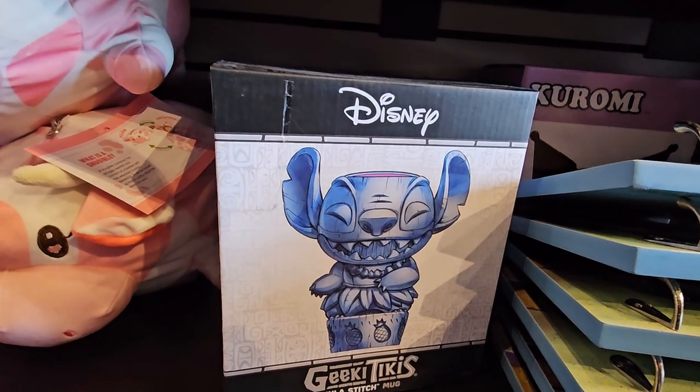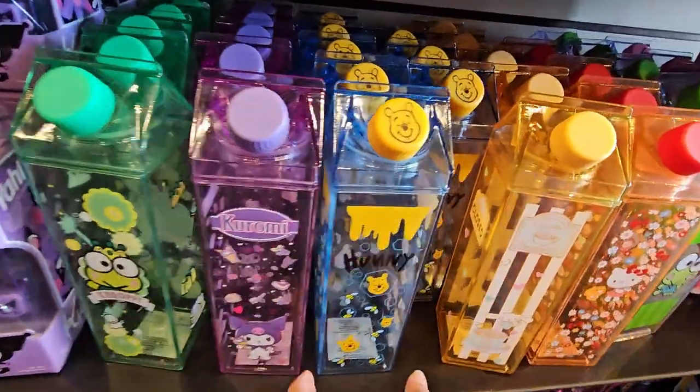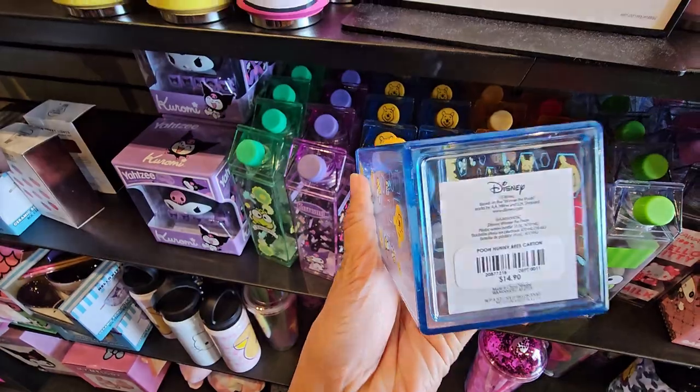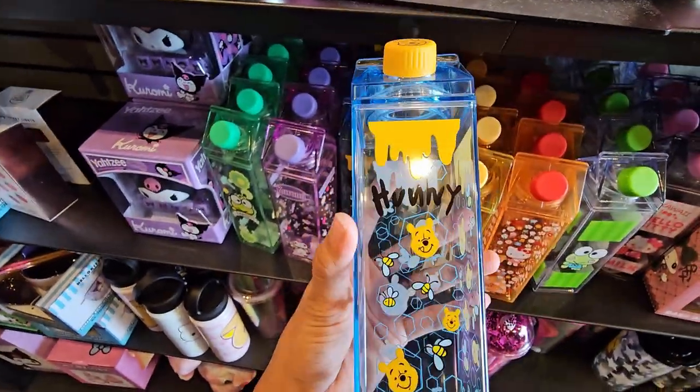This Hitchhiking Ghosts tiki mug — I really love these, such a fan. And this is actually a water bottle for $15. It's adorable, isn't it?